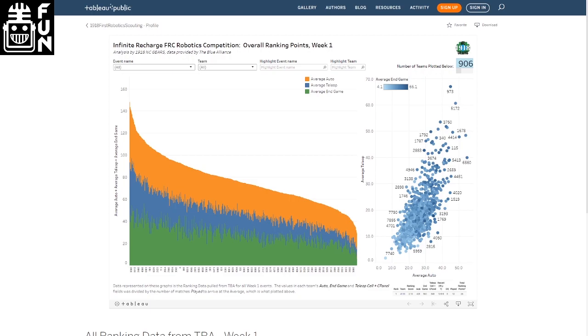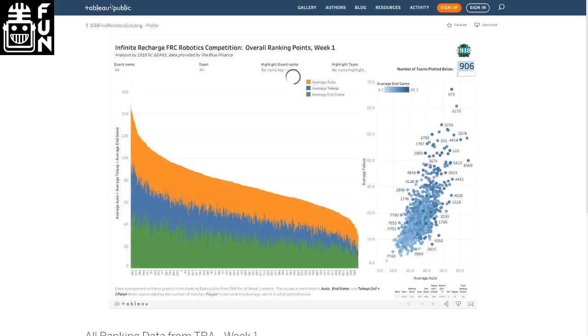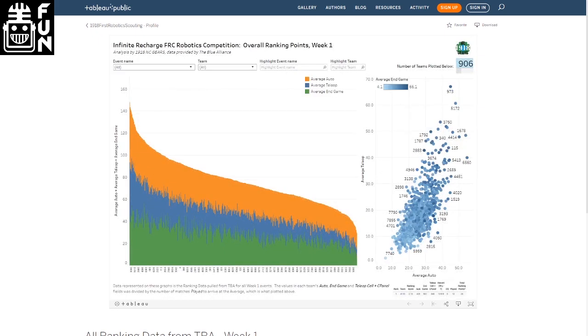So if you get a chance to go look at it, it's from Alicia on team 1918. You can type in and highlight a certain team — for example, type in 1678 and you can see where they show up on the list, what events they were at. And if you type in certain events, it'll show where they were with their average auto scores, tele-op, and end game scores. Super cool, go check it out.